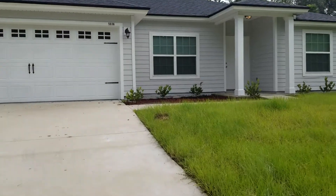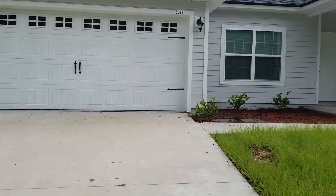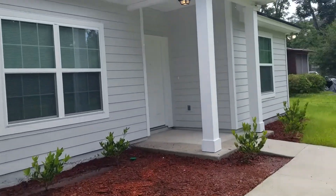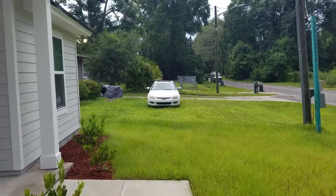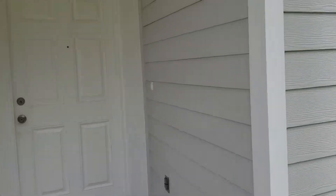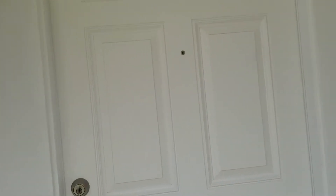Hey guys, this is Jeff with JWB over at 5036 Yerkes Street on the west side of Jacksonville. We're looking at a four-bedroom, two-bath home. It has 1,760 square feet of heated and cooled living space and a two-car garage.